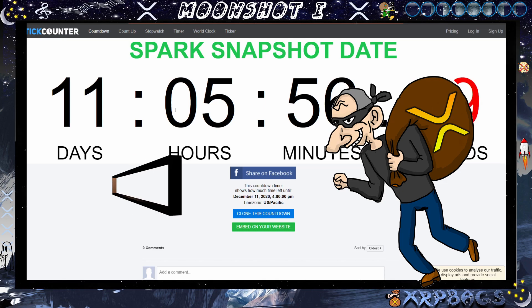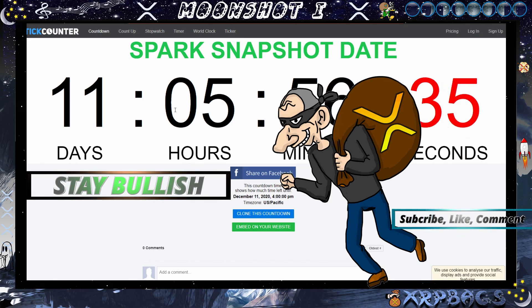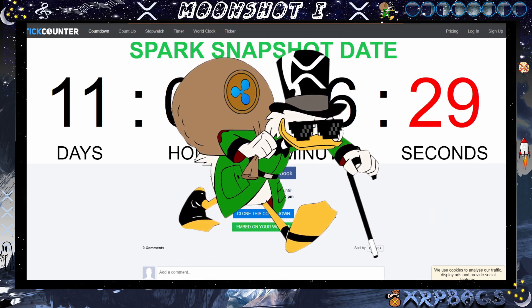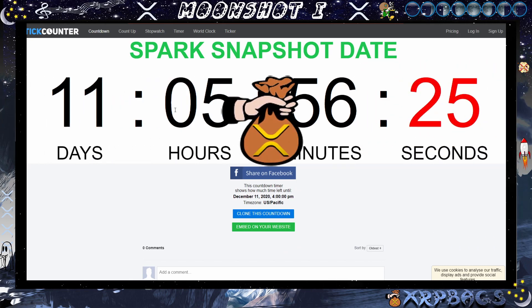Quick video for y'all — hope you all enjoy the rest of your day and enjoyed this video as well. Continue to stay bullish, continue to stuff those bags. I am not a financial advisor, but y'all know what I'm stuffing my bags with — it's the best, the fastest, the most parabolic, eco-friendly, send money anywhere in the world instantly. Catch you all in the next one, continue to hold those good vibes, peace out family.